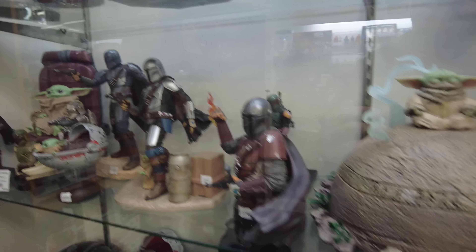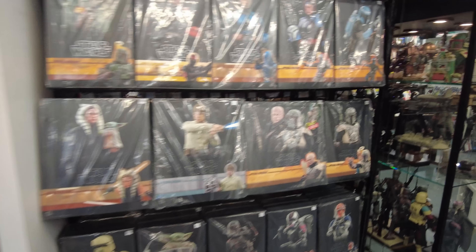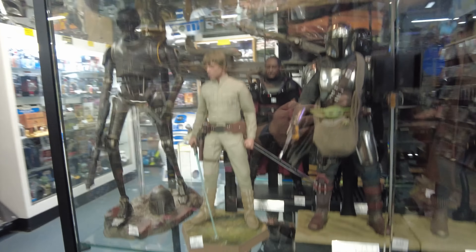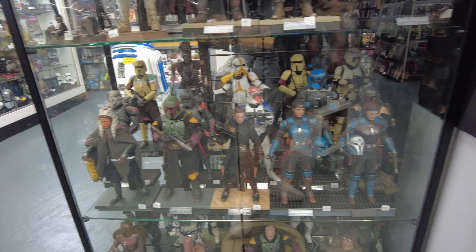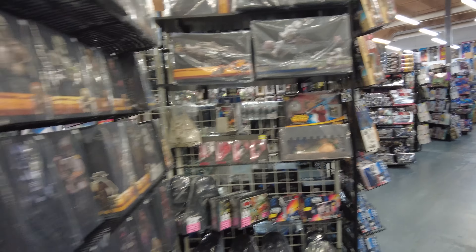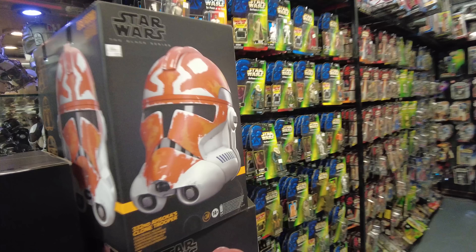A whole bunch of Mando stuff. Oh, they got some of the samurai figures - there's Mace Windu. Some more statues down there, a whole bunch of Hot Toys. They got their Hot Toy case going on. That Cad Bane's pretty dope. We got all the Troopers and Boba Fett and Ahsoka. All Mando stuff. And we got more Hot Toys. I got the Ahsoka's Clone Trooper helmet.